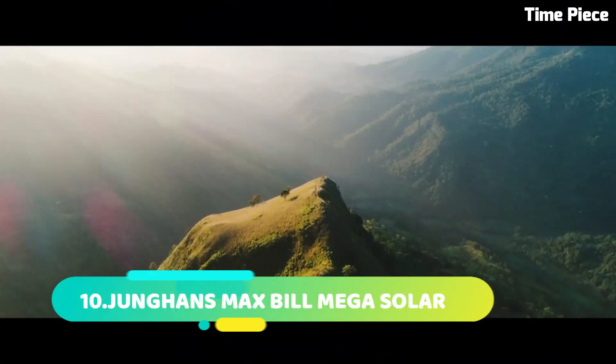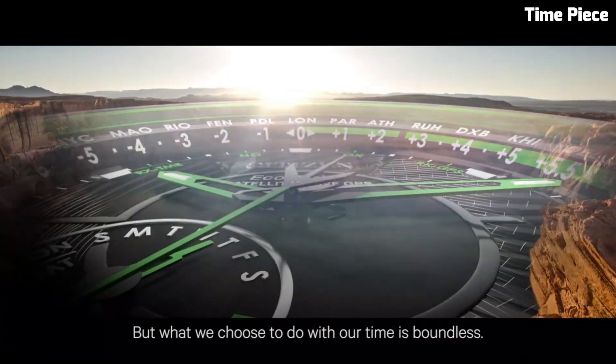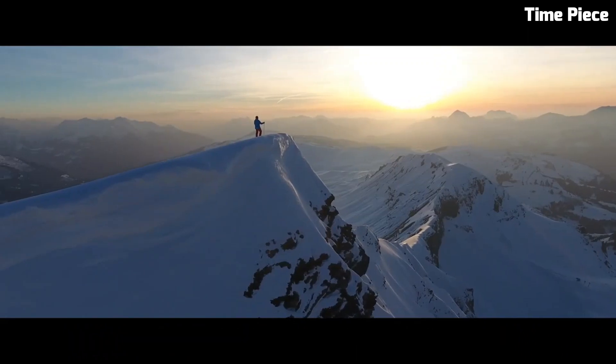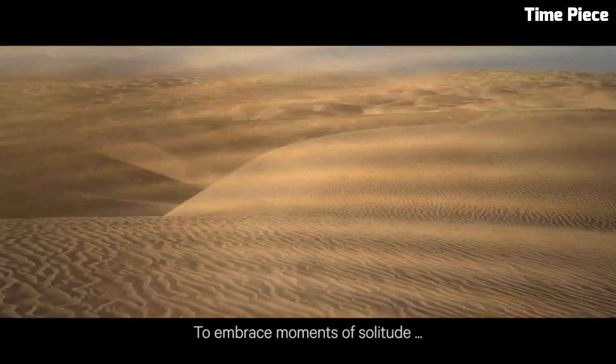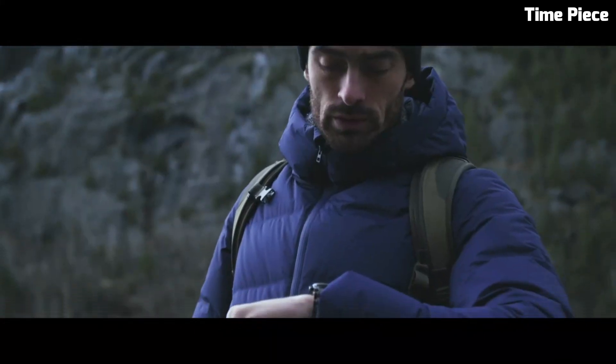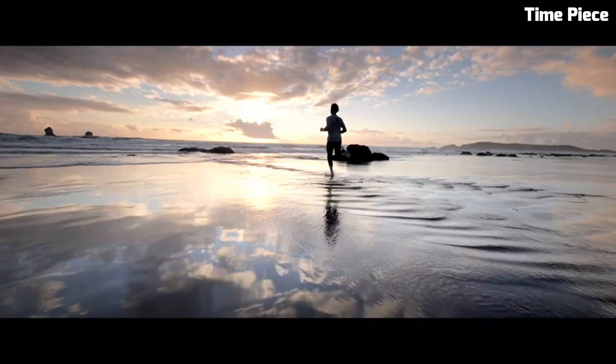Number 10: Junghans Max Bill Mega Solar is a fusion of modern technology and timeless design. Crafted with a stainless steel case and bracelet, it exudes elegance and durability. The minimalist dial features Arabic numerals and slender hands, reflecting Max Bill's iconic design philosophy.